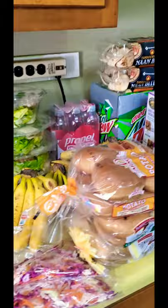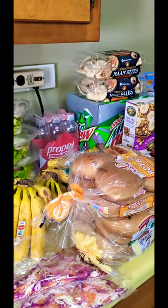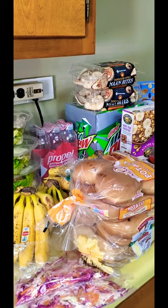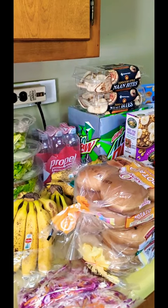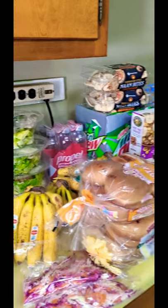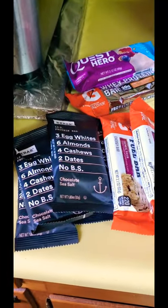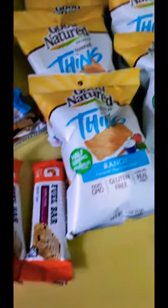I'm doing a pantry food challenge — it's not really a challenge, it's a real life challenge that I have to do. Here are the little knickknacks that they gave us.